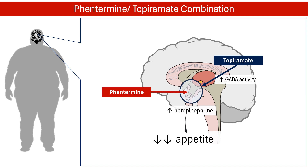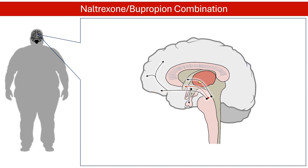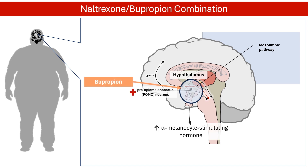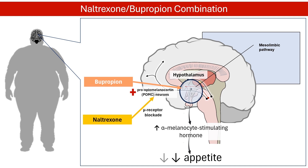Another FDA-approved combination for obesity is naltrexone and bupropion. This drug combination targets two areas of the brain that regulate eating and body weight: the hypothalamus and mesolimbic reward systems. Bupropion stimulates the release of alpha-melanocyte-stimulating hormone from proopiomelanocortin (POMC) neurons of the hypothalamus, which decreases appetite. Naltrexone enhances this effect through the blockade of the mu receptor. Additionally, naltrexone and bupropion act directly on the mesolimbic reward system to reduce the desire for food.